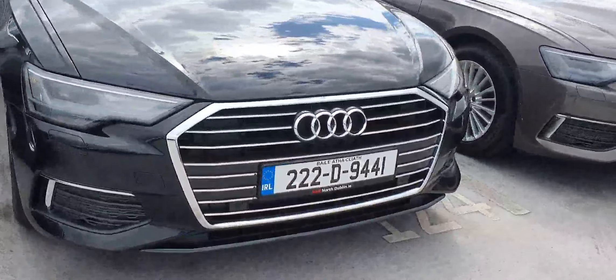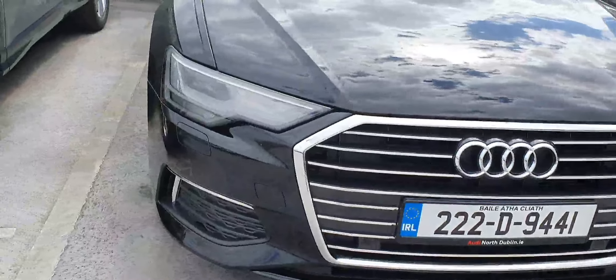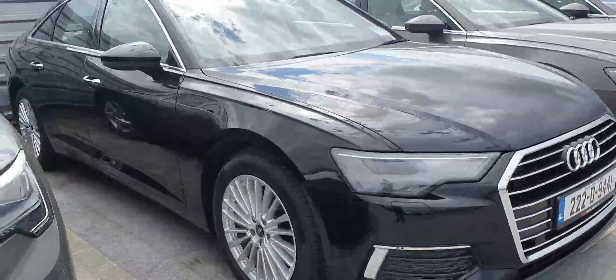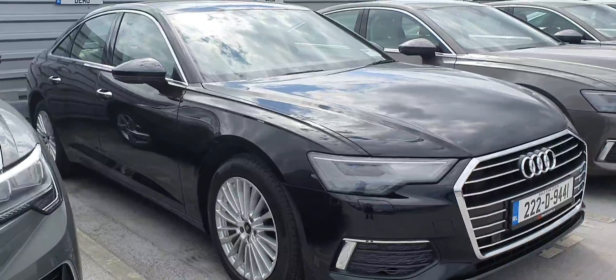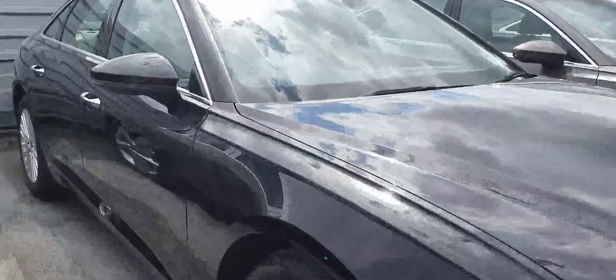You've got the Audi signature front grille in chrome, and the four iconic rings that represent the four brands that came together making Audi what it is today. Front and rear parking sensors come as standard, and it sits on these beautiful 18-inch multi-spoke alloy wheels. The car also has a beautiful contrast with a beige leather interior.